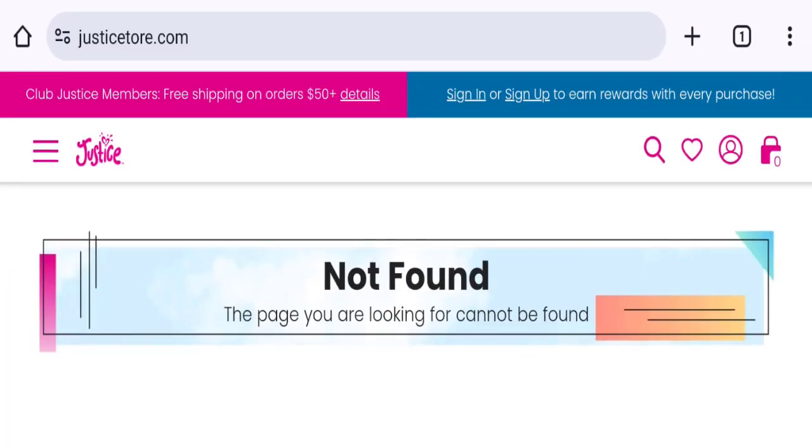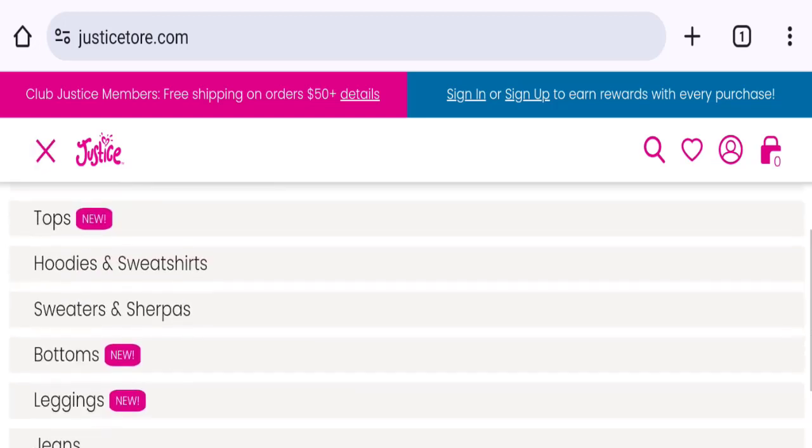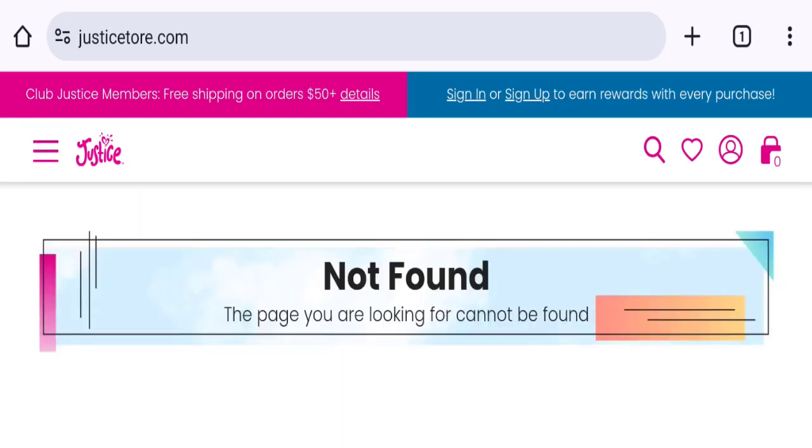Let's discuss all the details so that you can decide whether this site is legit or a scam. People from the United States are searching for this site. This is not our website. In case you've experienced any fraud with this website, watch this video till the end — we will share the way to get your money back.